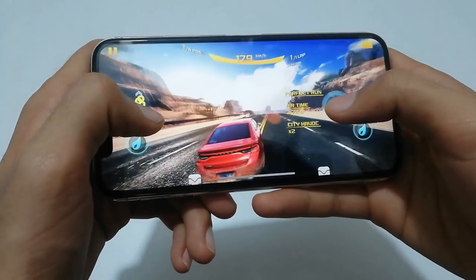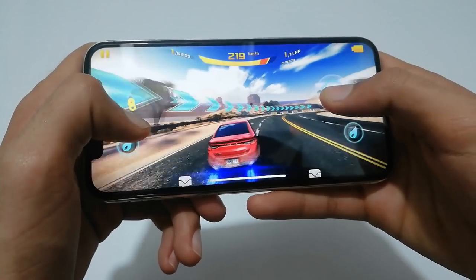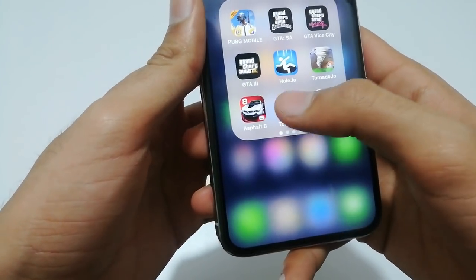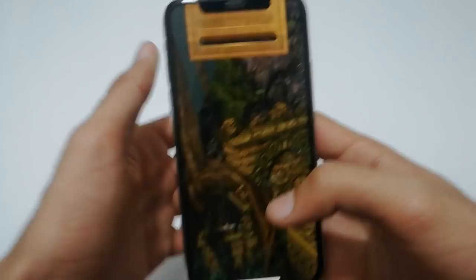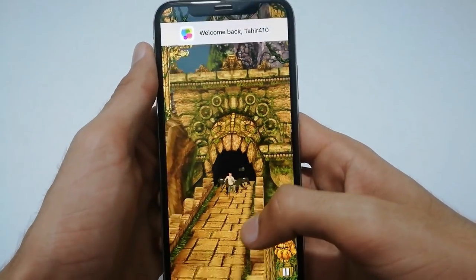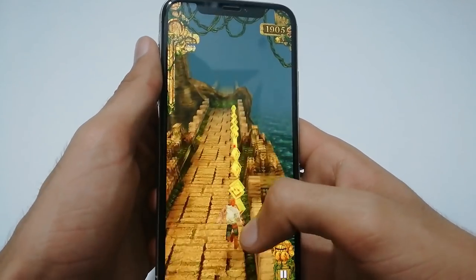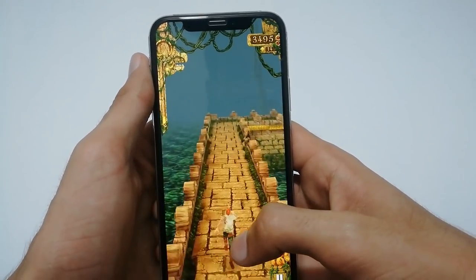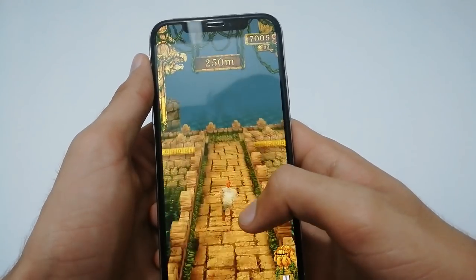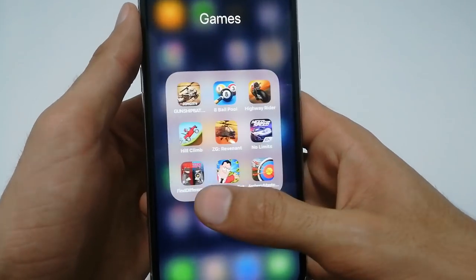You can see that this game is also playing very smooth on this mobile phone. As we can expect, it plays well on this phone. Let's jump into another basic game like Temple Run — obviously this game will play smoothly on this mobile phone, totally smooth, also optimized for this phone.